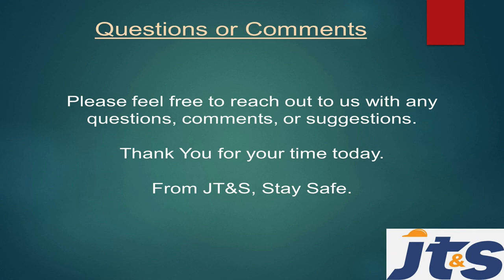That concludes our JT&S slips, trips, and falls presentation for the month of November. Please feel free to reach out to us with any questions, comments, or suggestions. I greatly appreciate your time today. This has been Zach Spicer, the newest JT&S member. I look forward to meeting and working with y'all. Give me a little time — I'll get this safety thing under my feet. I come out of the line and substation world, so I'm still new to this, but I greatly appreciate your time today and hope y'all stay safe out there.